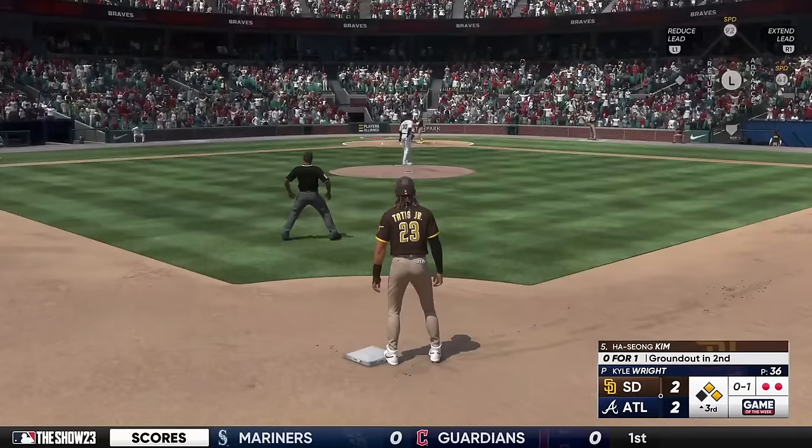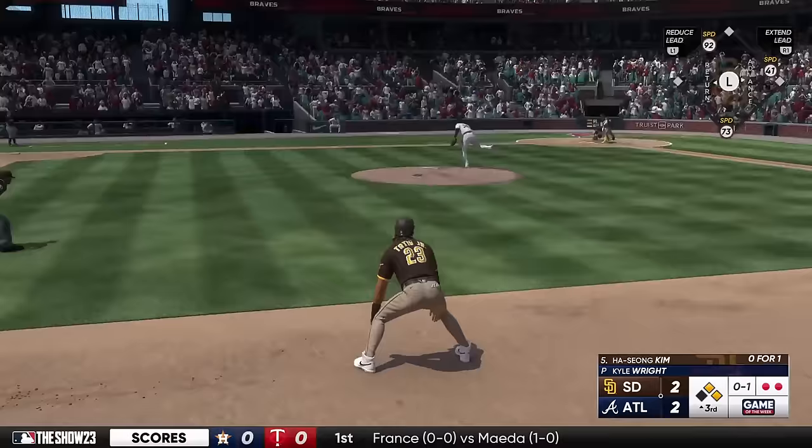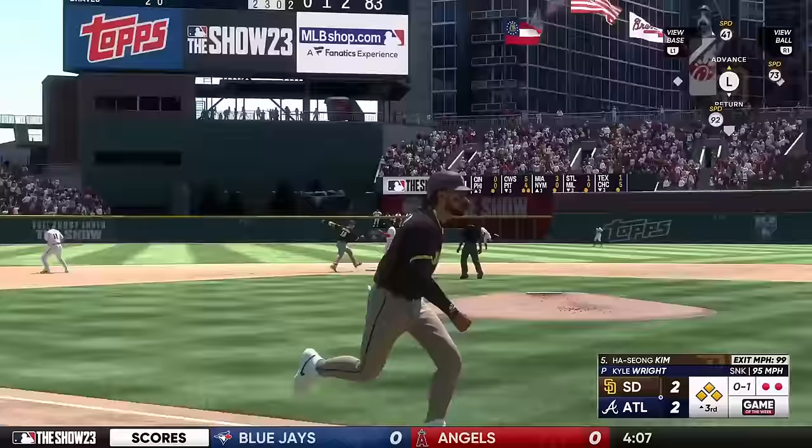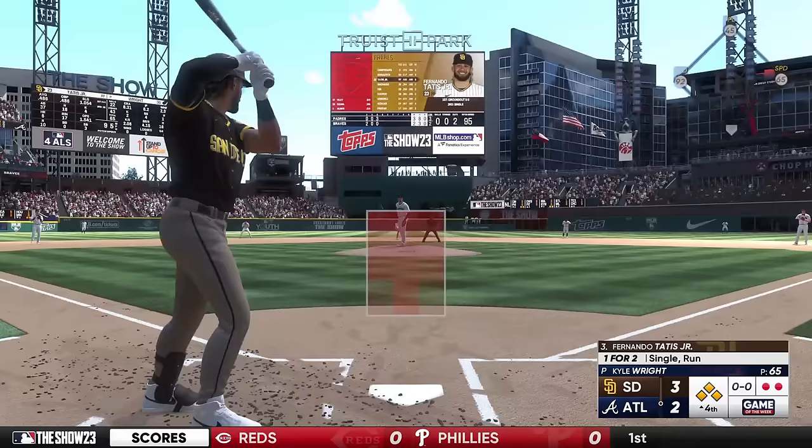Ha-Sung Kim, the next to hit, 0-1 — he grounded out in his first at bat. The 0-1, and he grounds one back up the middle. Diving! And he can't make the play — in comes the run from second. It's 3-2. Roley gets it done in a big spot to get the run across. Timing on the swing.